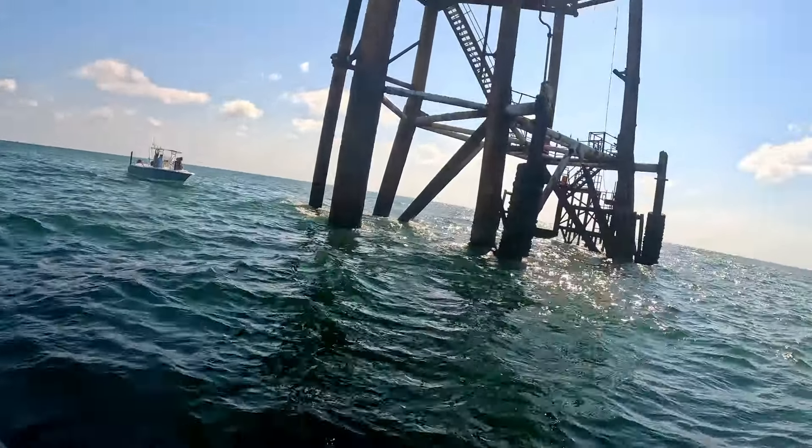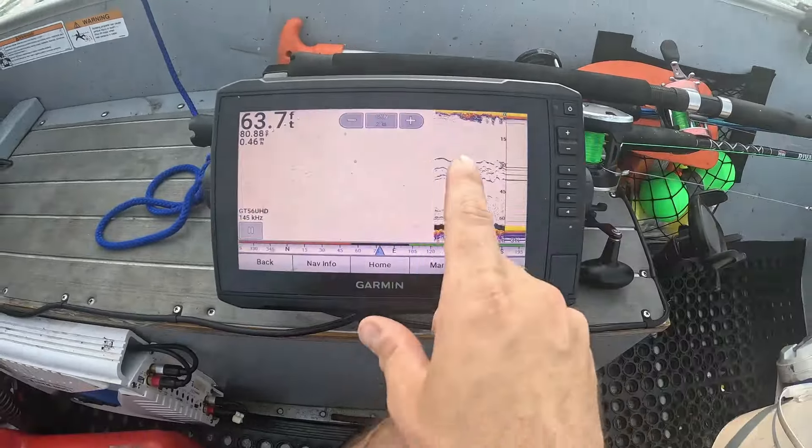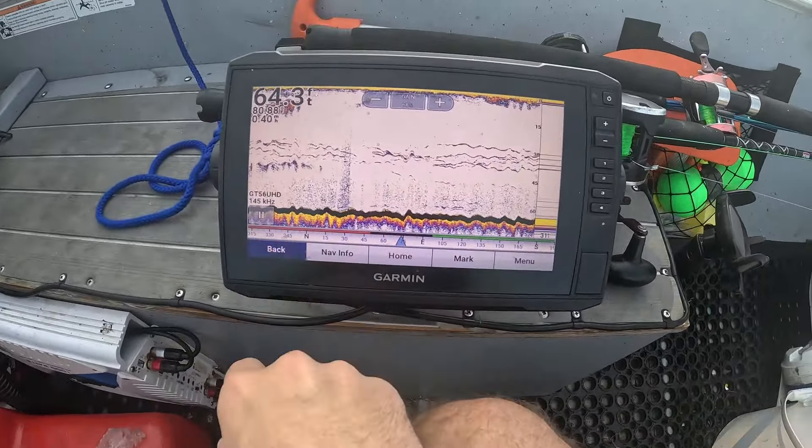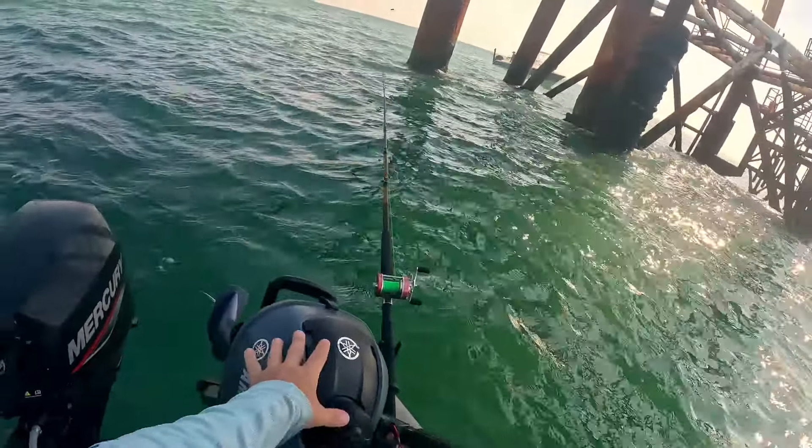So I've made it out to the first platform. As you can see, it is pretty huge. I'm definitely getting some marks right at about 30 feet, so that's where I'm going to keep my shrimp.